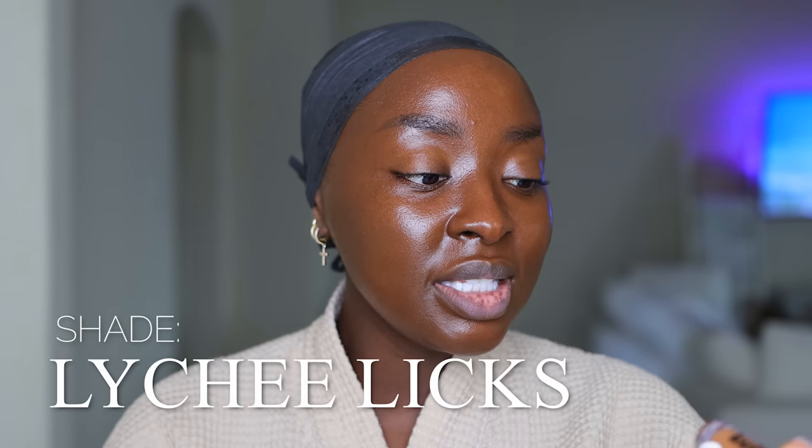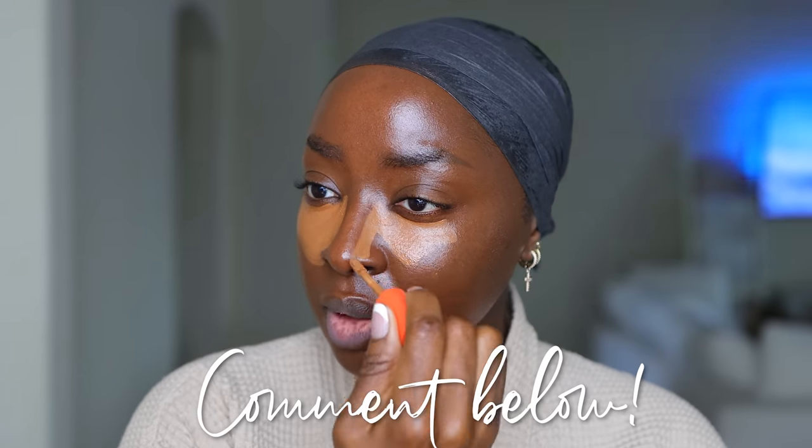I also have this Kofi concealer I want to try — the shade is Lychee Licks. Yep, this shade is great, nice and light. If you've tried this product let me know because I haven't heard much about it. With a dampened beauty sponge, I'm pressing from the middle of the eye then out toward the hairline, pouncing and blending out the lines of demarcation. Little by little I'm using circular motions — I don't want any harsh lines. Now I'm pinching to get the side of the nose.